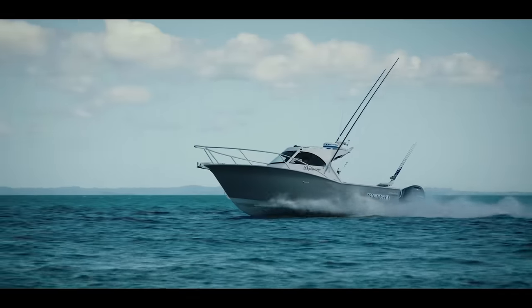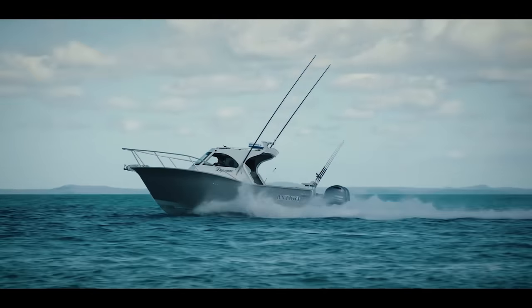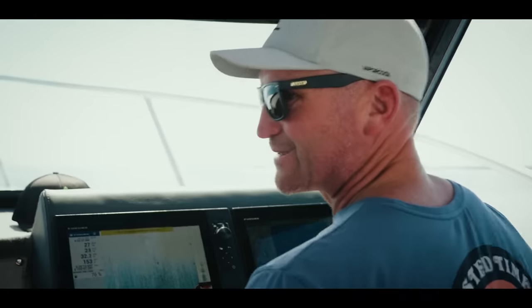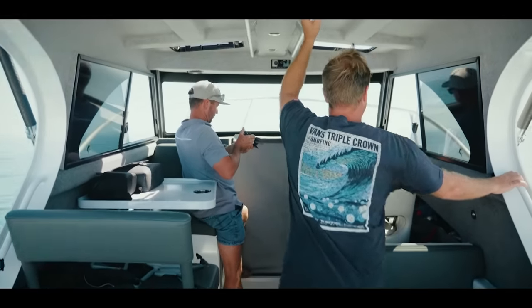A lot of people hop on this boat and they're pretty surprised that it's not a fibreglass boat — the way it rides, the sound of it, you don't get that tinny sort of sound. The weight of it as well, because of the 8mm plate, it rides as good as anything I've ever been in. A bit different for a tinny, so they call them.